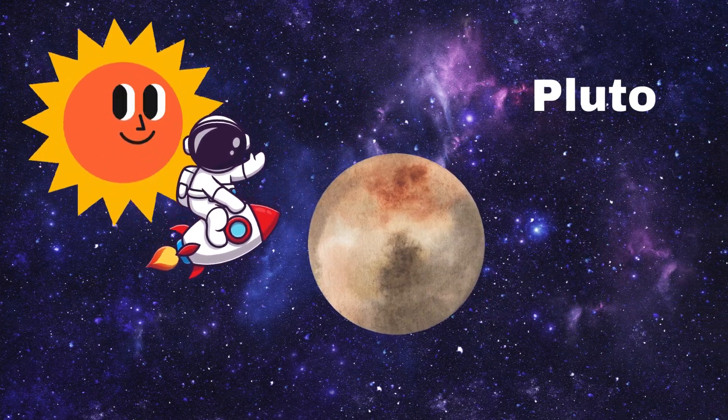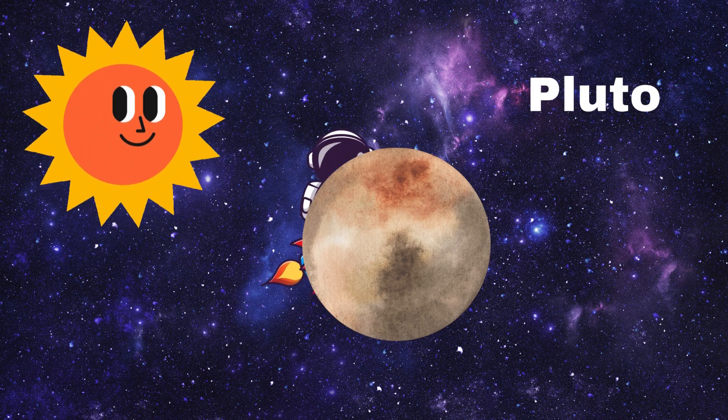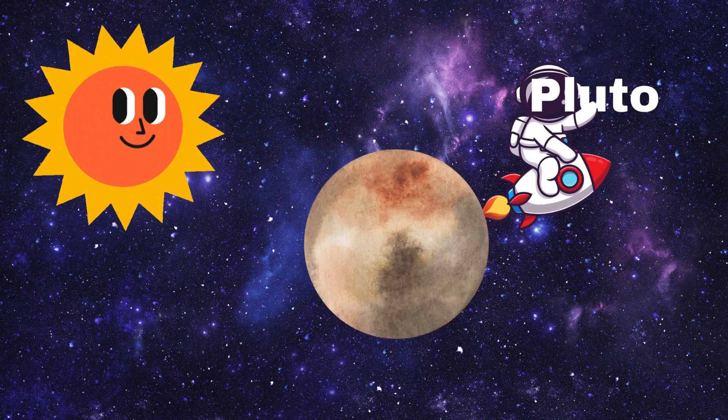Finally we have tiny Pluto. Pluto is a dwarf planet and it's very far away. It's small but very special. Let's say hello, Pluto!